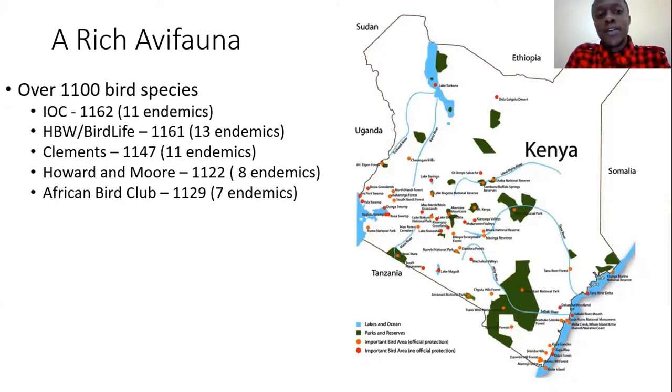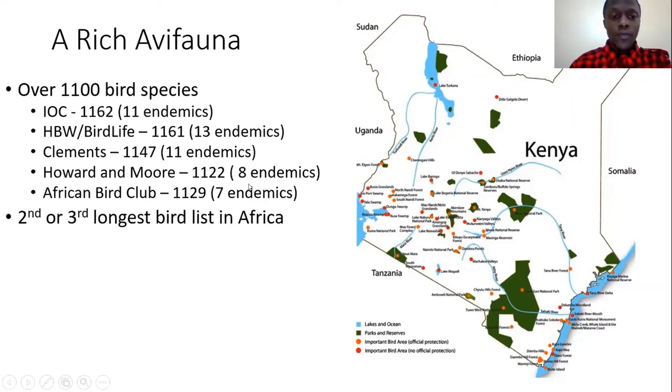Bird taxonomy is a very complicated thing, so depending on which authority you look at, you'll see different numbers. There are five major authorities — the IOC, BirdLife, Clements, and Howard and Moore are the four main global authorities. They all have different numbers in terms of total species and total endemics. Then there's the African Bird Club list. Depending on which authority you use, we have either the second or third longest list of birds in Africa. Number one in Africa is the Democratic Republic of Congo with over 1,200 species, and then second is Kenya.